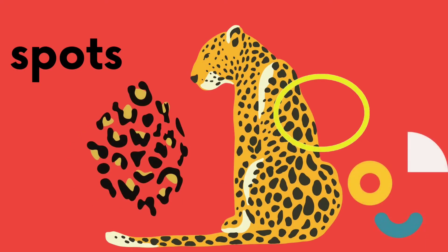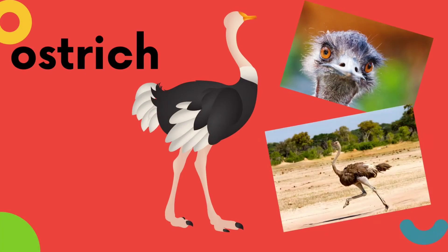And the fourth word is spots. Can you say spots? Very good! Let's say it one more time. Spots. Can you say ostrich? Yes! Good job! Ostrich. Very good!